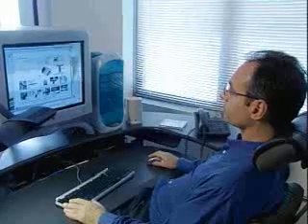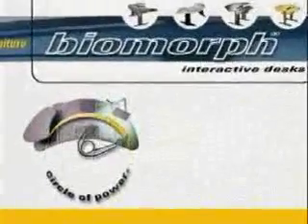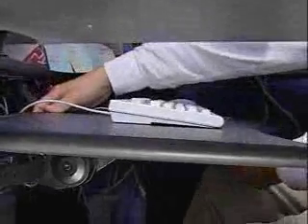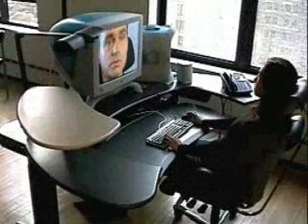The ergonomics behind the biomorphdesk facilitates a situation where the user is in what we call the center of their circle of power, thereby allowing them to access everything they need easily. And also, combined with the fact that there are height-adjustable surfaces, they will have a very efficient, comfortable, and healthful workplace.